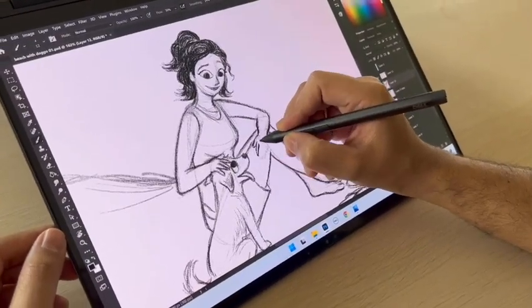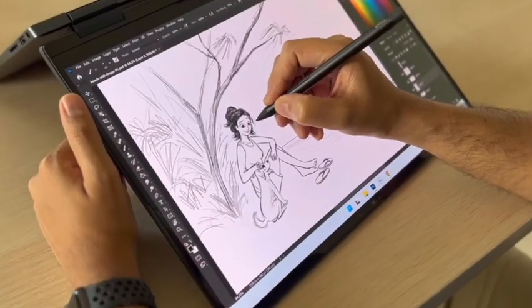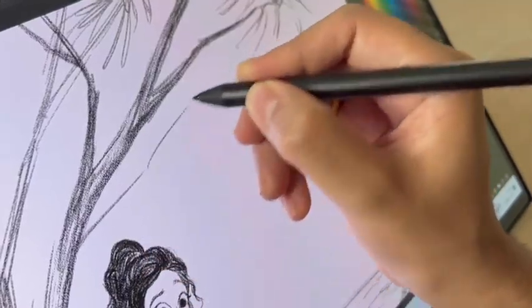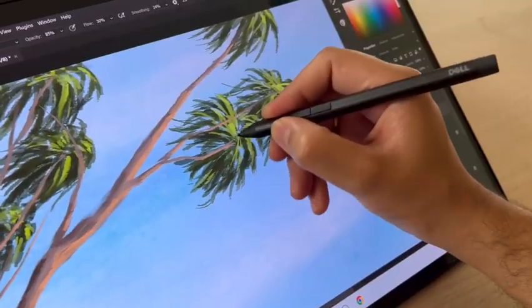When starting on a new illustration, I begin by doing a rough sketch of my idea. When drawing digitally, it is important for the drawing strokes to feel as natural as possible. The pressure sensitive Dell active pen works like a charm and lets me get immersed in drawing.